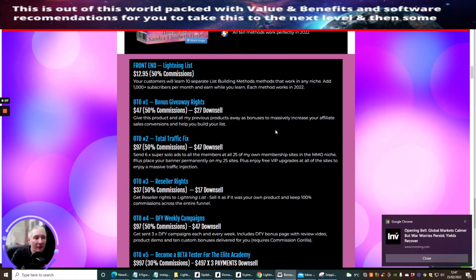OTO2 is Total Traffic Fix. This sends 6 Super Solo Ads to all members of all 25 of Dawood's own membership sites in make-money-online niches, plus places your banner permanently on 25 sites, plus gives you free VIP upgrades at all sites for a massive traffic injection.